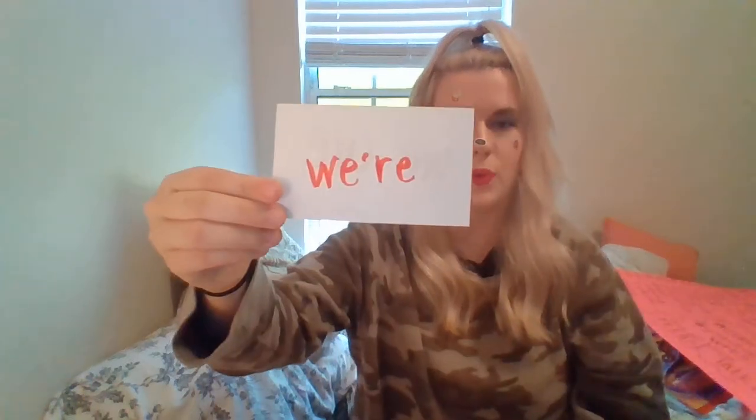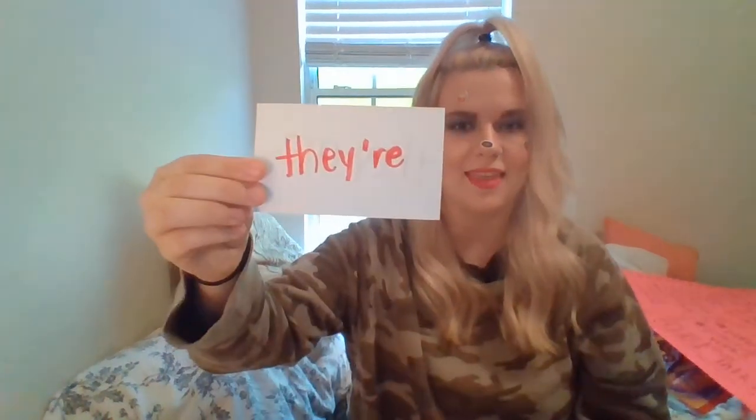You are — you're, not to be confused with y-o-u-r, which is when you have something and it belongs to you. We are — we're. They are — they're. They will — they'll. You will — you'll. We will — we'll, not to be confused with w-h-e-e-l, which is a part of a car, a wheel.